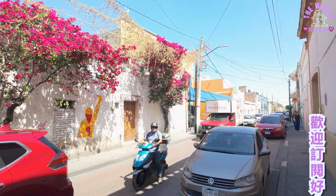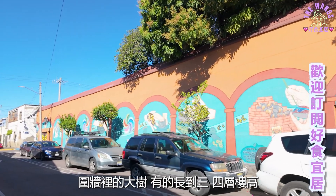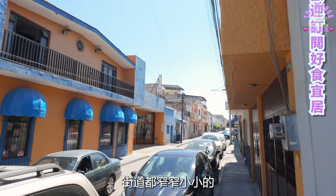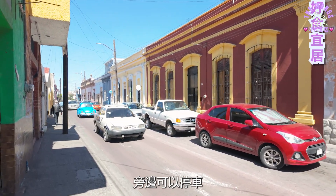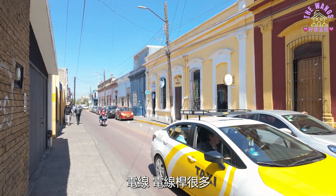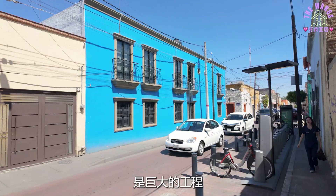修剪得很整齐的九重葛。围墙里的大树，有的长到三四层楼高。这是古城，街道都窄窄小小的，旁边可以停车，又多是单行道，所以常常塞车。电线、电线杆很多，要把电线地下化是巨大的工程。